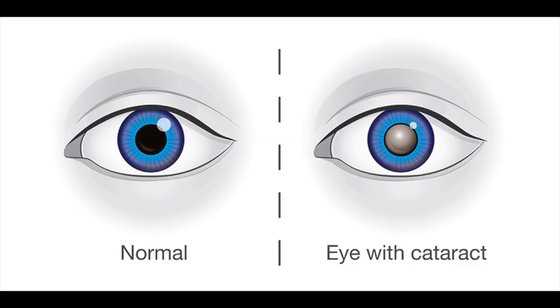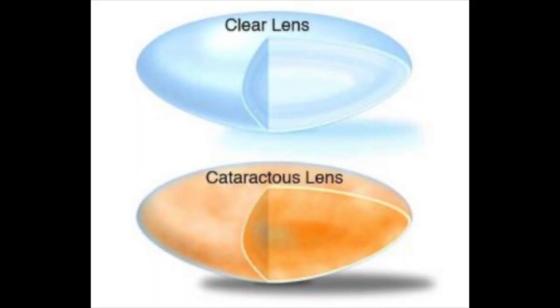Cataracts are dirty lenses inside the eye that develop over time, and if you live long enough, you will need cataract surgery to see again. Besides age and time, there are many causes of cataracts like certain medications and health conditions, trauma, genetics, and previous eye surgeries.